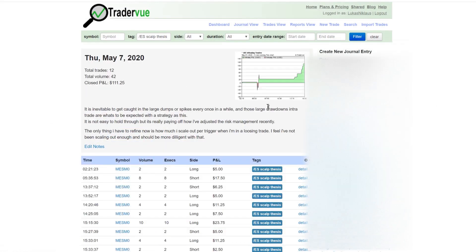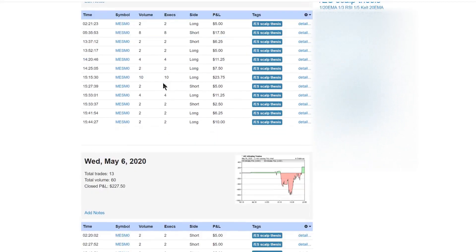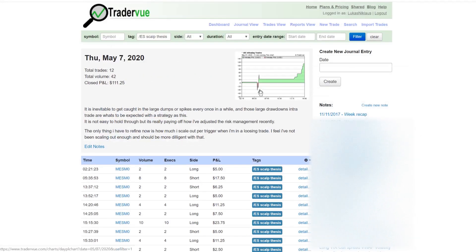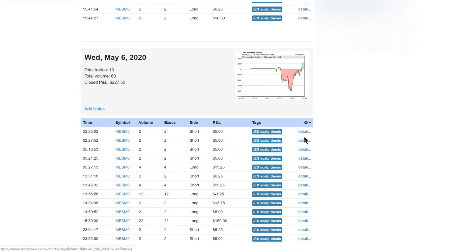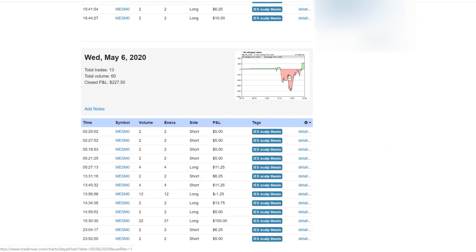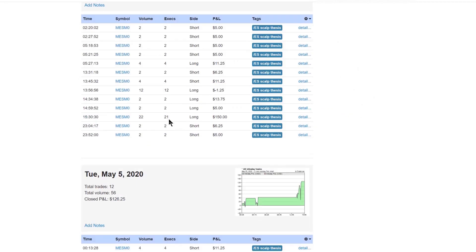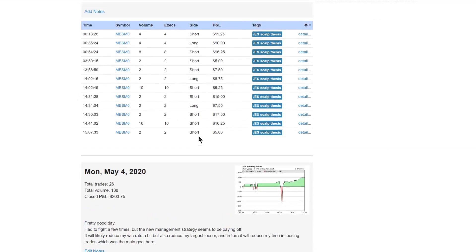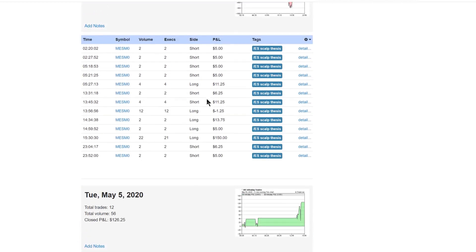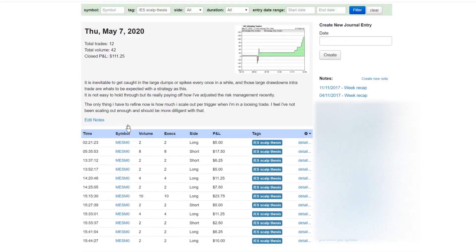I also want to show my journal. I always take psychological notes — I haven't added tags in the last few days because I knew I was going to show you guys this, but you can see drawdowns you have to suffer through before trades are saved. I've noticed I'm not taking notes well recently and I need to be more diligent.